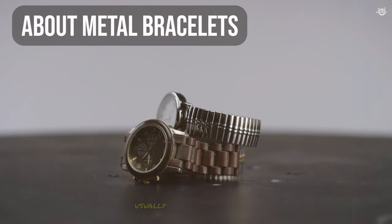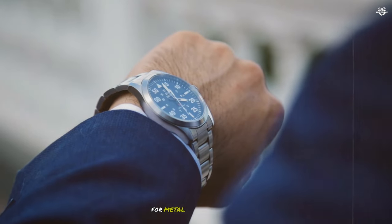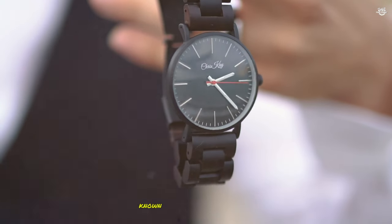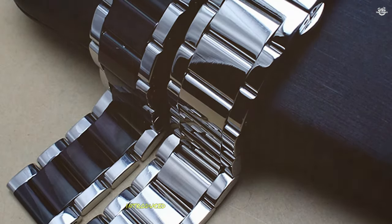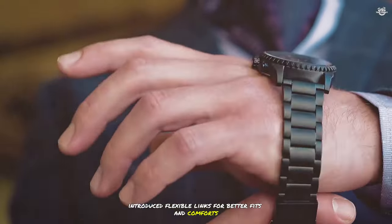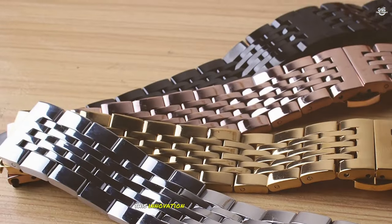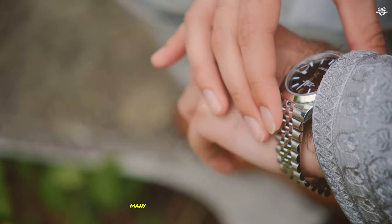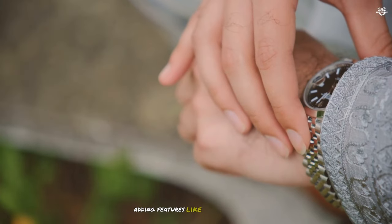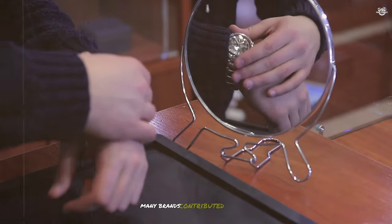Metal bracelets, usually made of stainless steel or titanium, have a history that goes back to the early 20th century. The Bonclip watch band, created by Gay Frears, is one of the earliest designs for metal watch bracelets. Gay Frears was a Swiss company known for its high-quality watch bracelets until Rolex acquired it. The Bonclip design, patented in the 1930s, introduced flexible links for better fit and comfort. Rolex then launched the first mass-produced wristwatch with an integrated metal bracelet, the Rolex Oyster, which quickly became a symbol of elegance and strength. Many watch brands started using metal bracelets, adding features like adjustable links and fold-over clasps. While Rolex played a big role in popularizing metal bracelets, many brands contributed to their development.